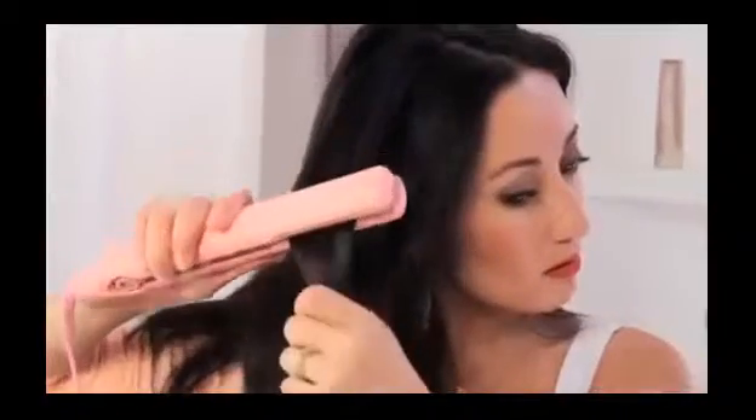Then blow dry your hair until it's completely dry. The last step, which is the most important step, is to flat iron your hair to seal in the treatment. It's a lengthy process, but so far I love it because I've never been able to get my hair this straight on my own.